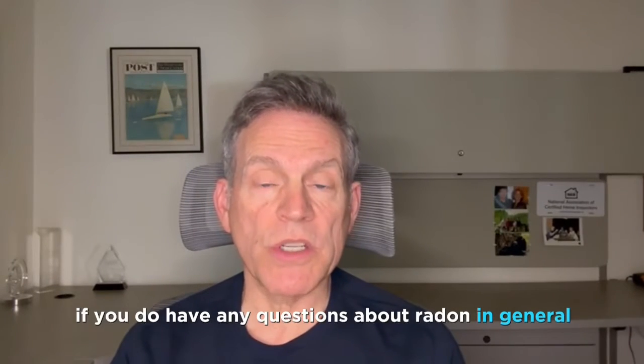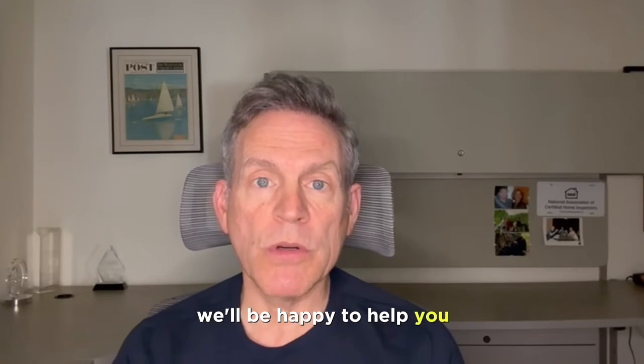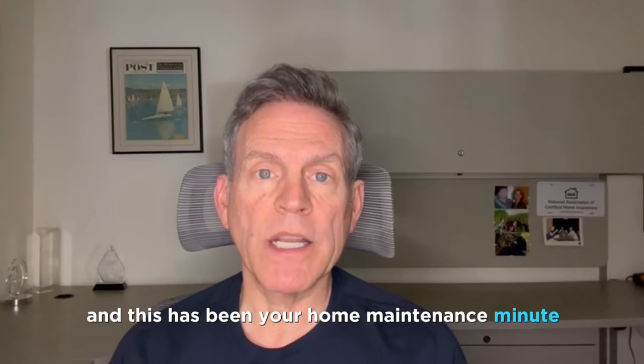If you do have any questions about radon in general, give us a call. We'll be happy to help you. This is Tim with TC Home Inspections, and this has been your Home Maintenance Minute.